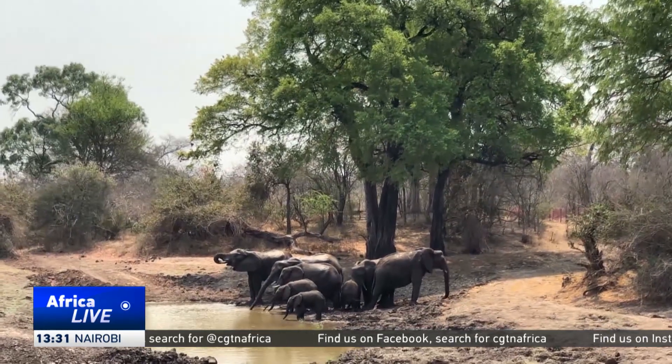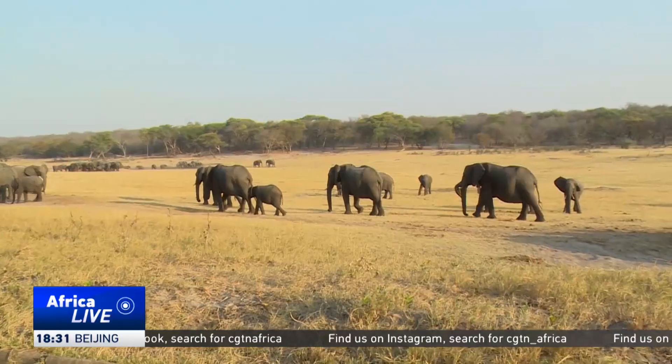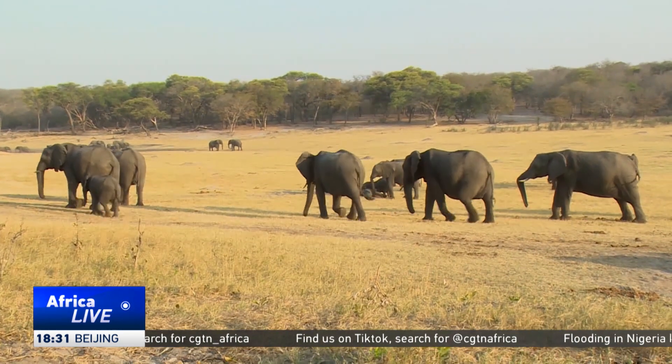Mitigating human-wildlife conflicts has become a top priority given the overpopulation of elephants. Wangi National Park is home to 45,000 jumbos, three times more than its capacity.